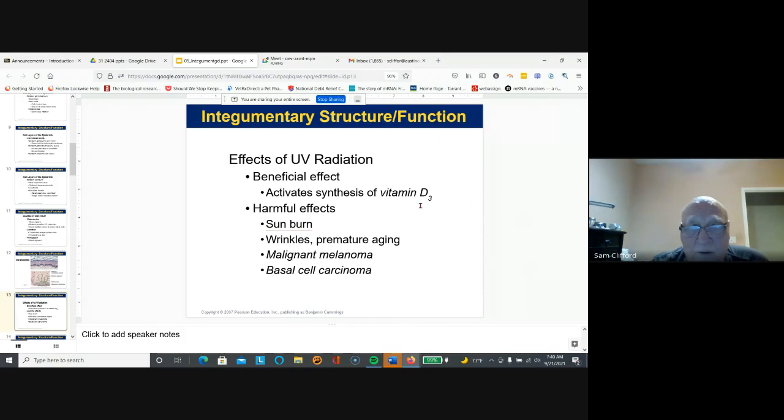UV radiation can activate the synthesis of vitamin D; obviously it can also burn your skin, cause premature aging, malignant melanoma, and basal cell carcinoma.